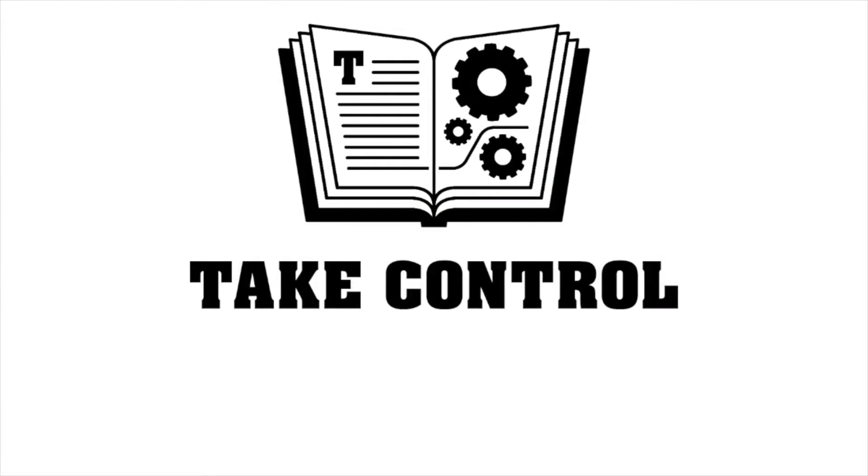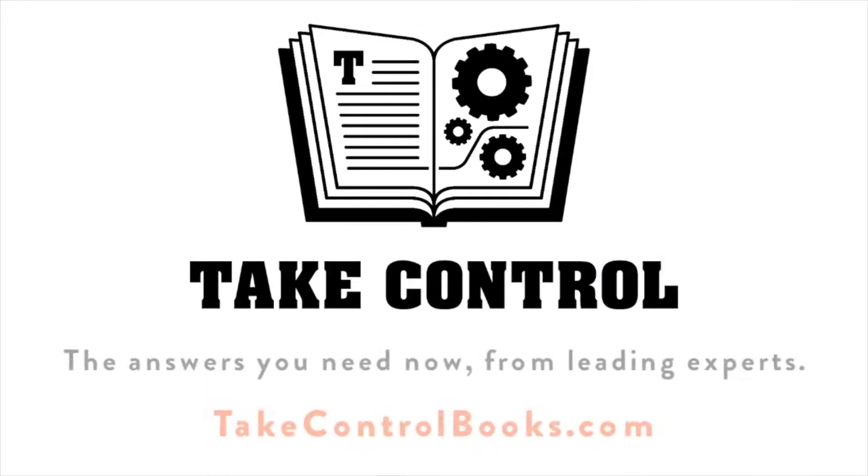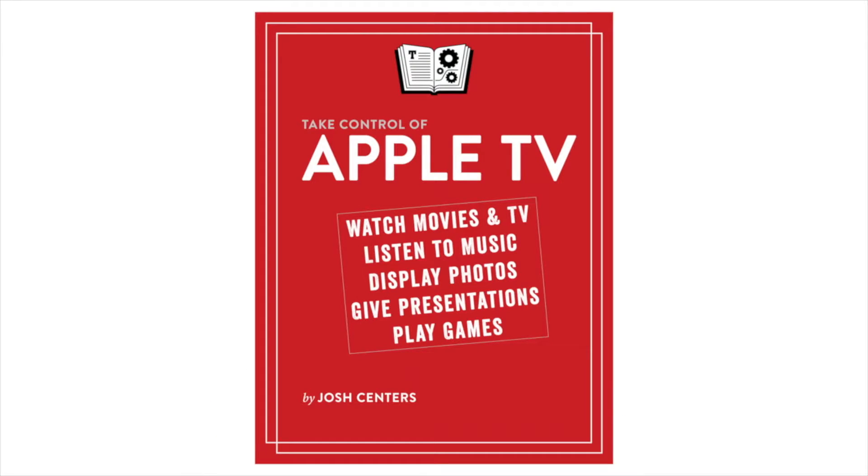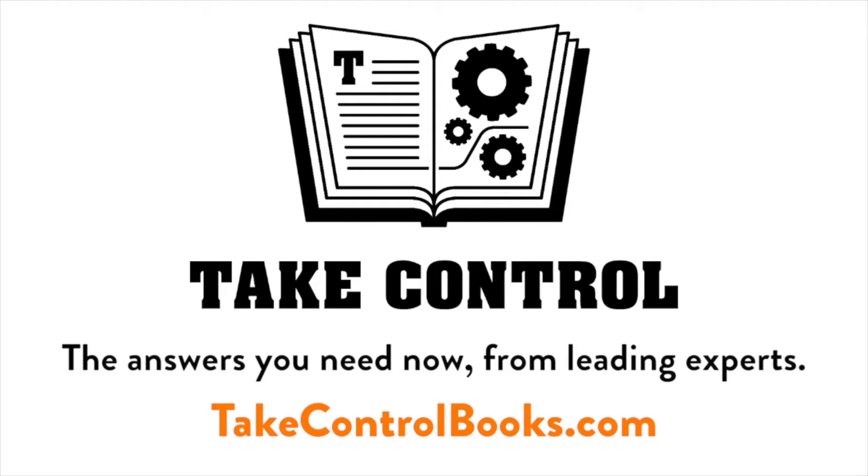This edition of Mac Voices is supported by Take Control Books, the answers you need now from leading experts. Find out just how much Apple's set-top box can do in Take Control of Apple TV by Josh Centers. Whether you're a casual user or want to dig deep, Josh has you covered. Get it now at TakeControlBooks.com.